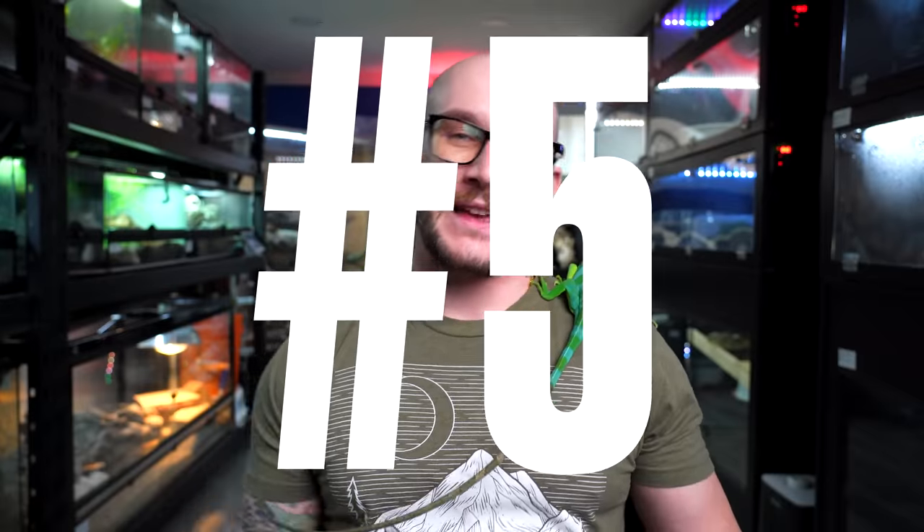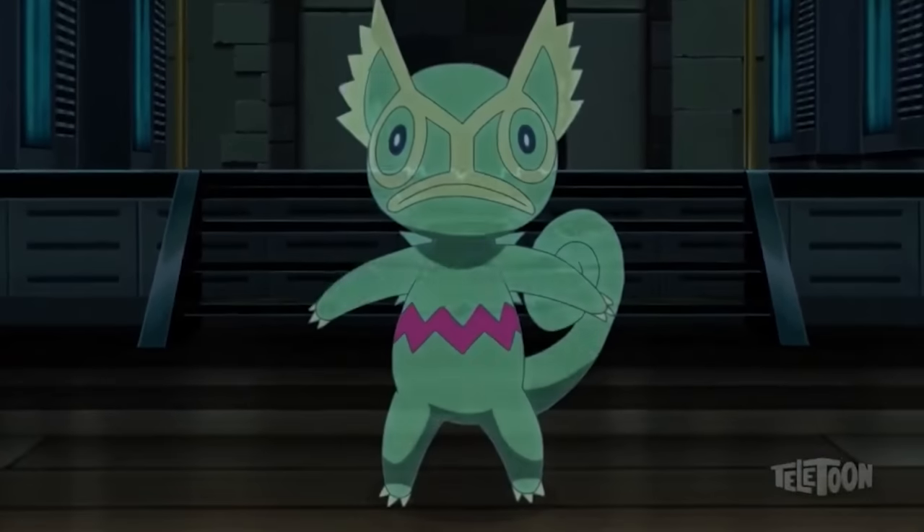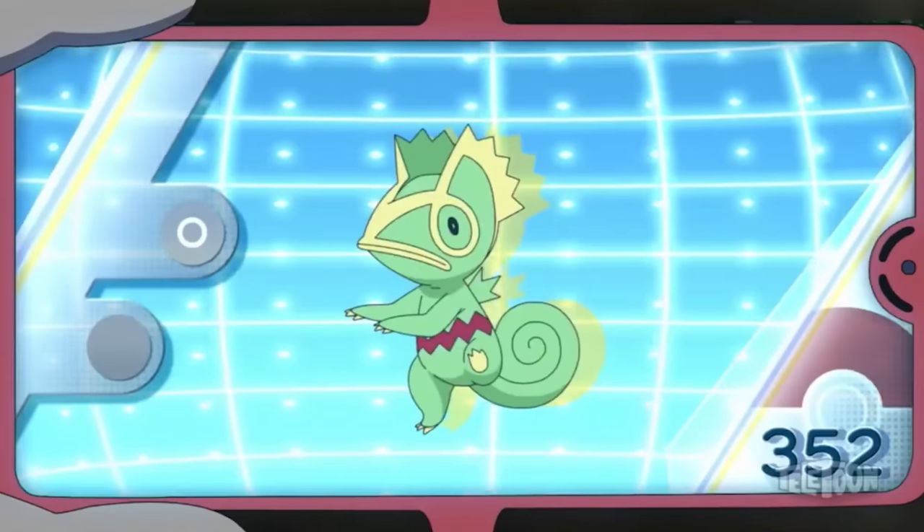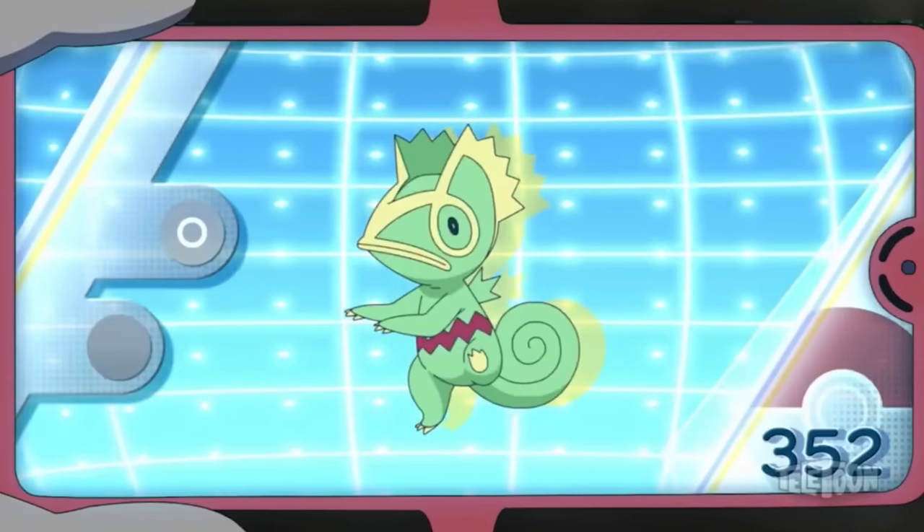Number five: Kecleon. I'm in my early 30s, which means the first generation of Pokemon are the ones that I know, love, and respect. However, I got comments from last time that maybe I should be more open-minded to the new generations, and that's what we're gonna do today. Kecleon is from the third generation, number 352. This is a chameleon-like Pokemon, obviously.